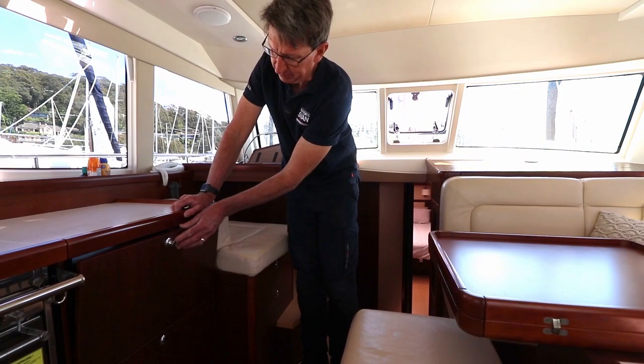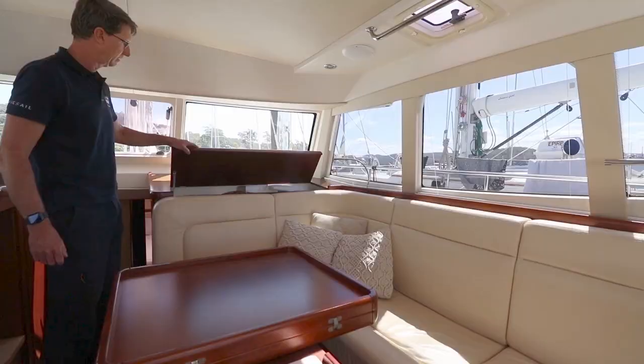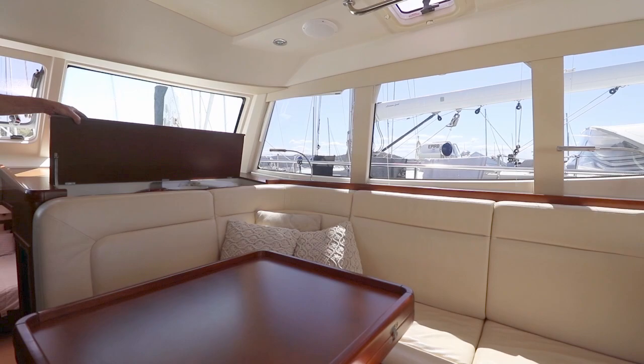Microwave oven and then great storage. In fact, the storage on board this boat is quite exceptional. All of the crockery and glasses, cups are beautifully stored in there.